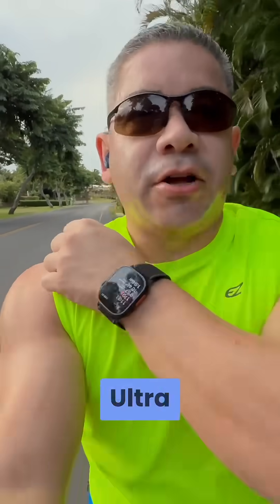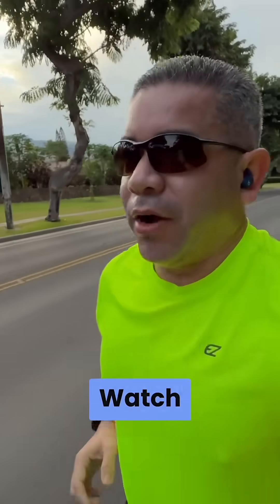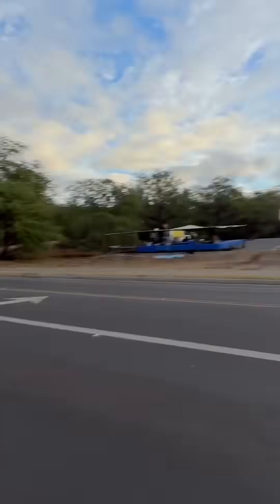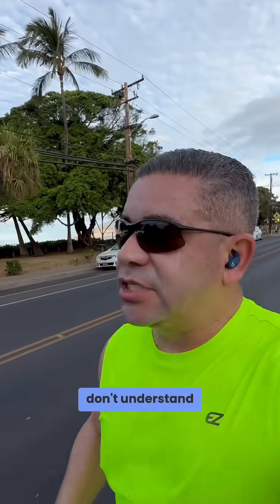Apple Watch Ultra 2 in black titanium versus Garmin Epix 2 — mile one, the Apple Watch is 0.01 behind. Mile two, still trailing slightly behind, which is weird as I started the Apple Watch first. Mile three, same thing again for reasons I don't understand, but otherwise heart rate — Apple Watch doing far better.